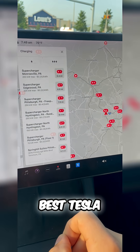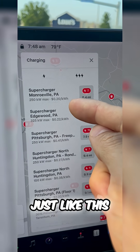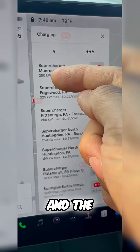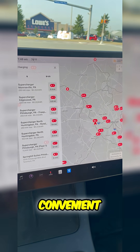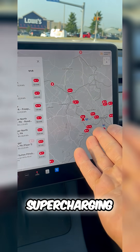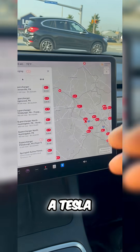Easily one of the best Tesla features, with convenient, easy-to-understand pricing that you can see, and the speeds — you can see the speeds of the charger as well and choose the fastest, most convenient one near you. The supercharging network is one of the best and most reliable features of a Tesla. Now you know.